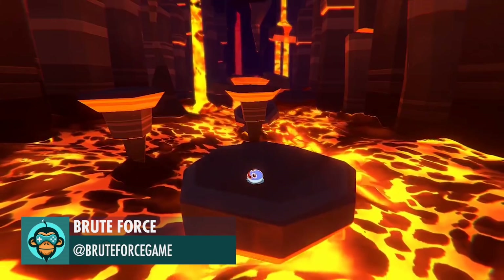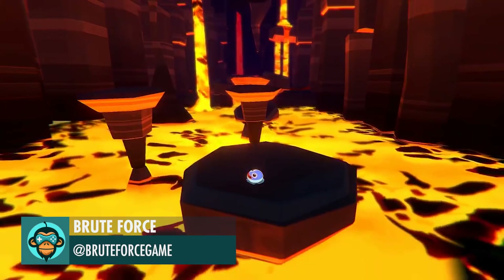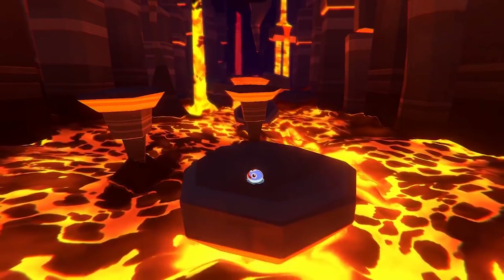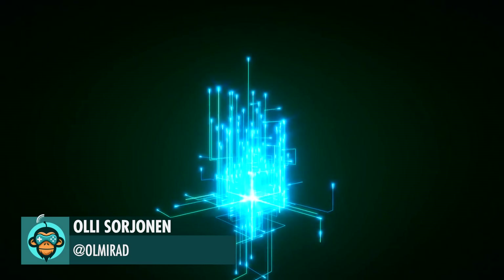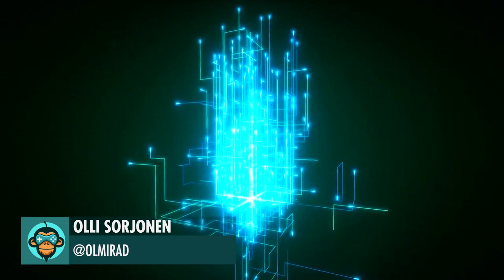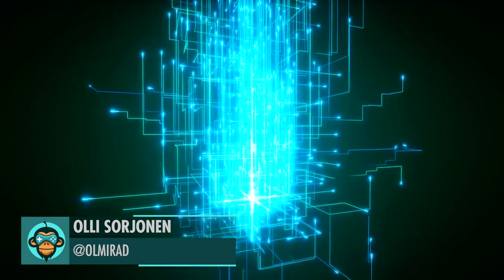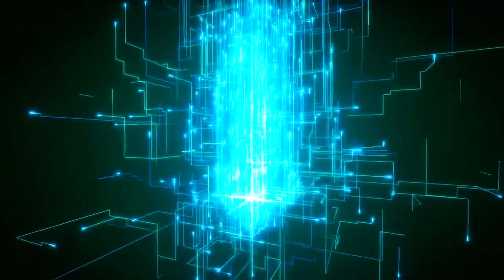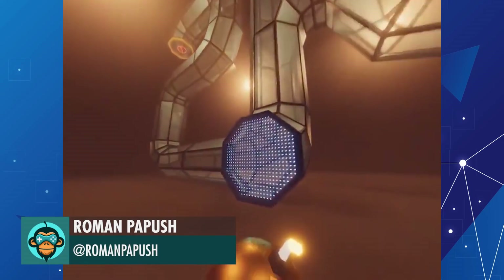Moving pictures by Brute Force. Tech Particles by Olli. 2,000 followers by Roman.